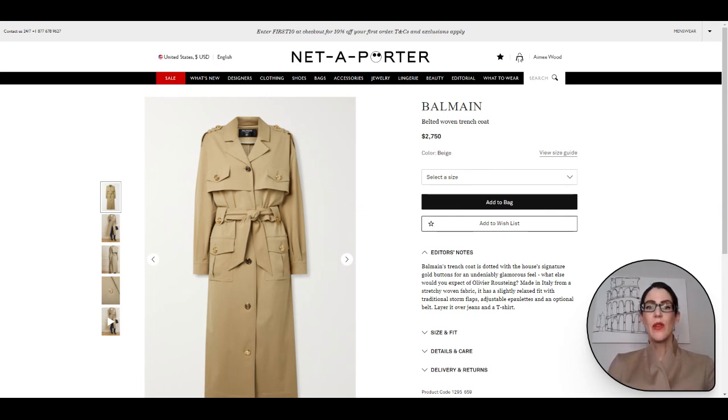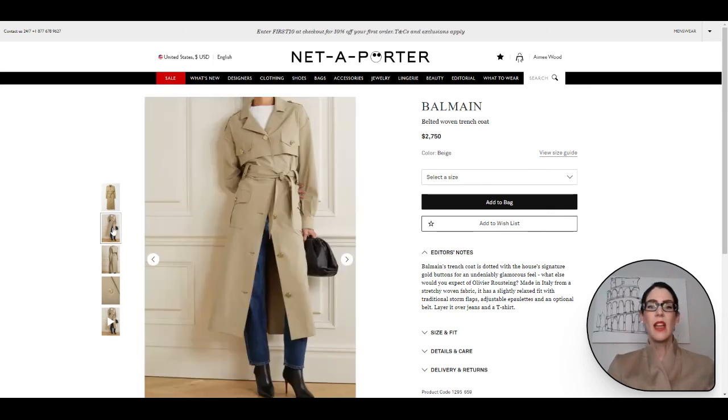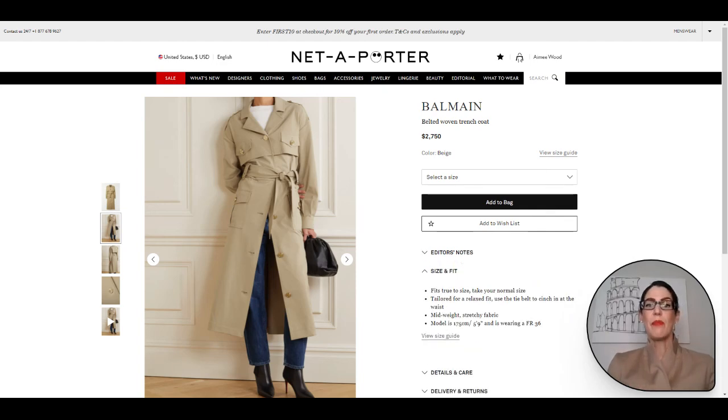Here is our trench option, and I went with Balmain for this one. I love that the trench is a little bit different — it has the pockets up top rather than just the plackets. It is just a gorgeous trench to throw over your shoulders or put on, tie up or let loose. It is a beautiful trench with gorgeous construction and you will have it forever. For reference, the model is 5'9" and wearing an FR36.